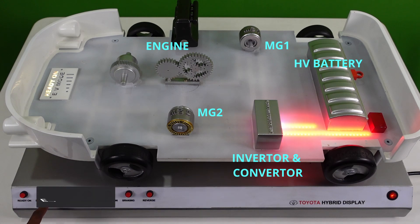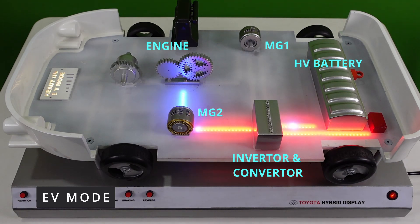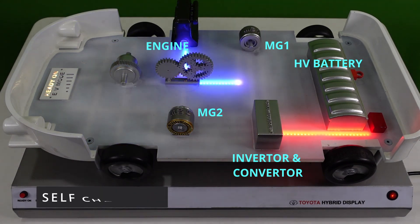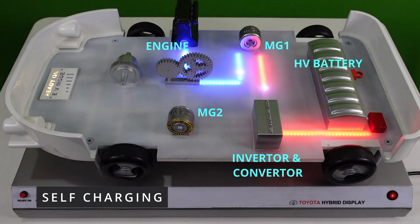The next feature is the EV mode, or the electric vehicle mode. When the vehicle is driven at a slow speed, the power from the HV battery is used by the motor to drive the wheels. The engine remains off, and this helps in increasing the overall fuel efficiency of the vehicle and also gives a quieter drive experience.